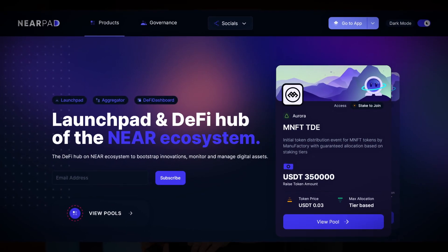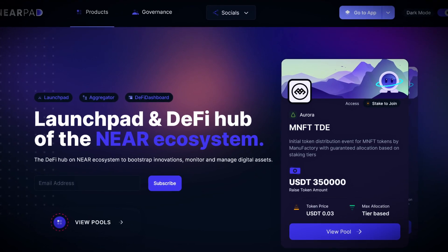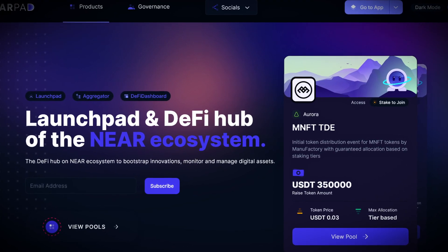Another thing worth keeping an eye on as this all evolves is Nearpad. It's a launchpad product similar to Soulstarter or Polkastarter. The industry is evolving and VCs are now picking off the best deals, but something like this gives individual investors the chance to get in at the very earliest stages of a token launch, where it's the highest risk and the highest reward.